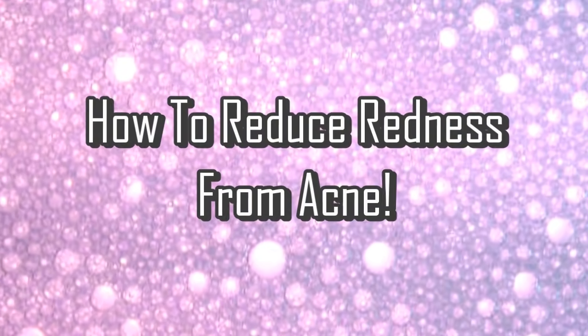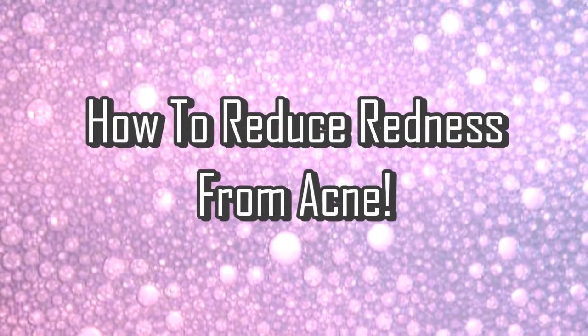Hey guys, it's Jess here, and today I really want to talk about something which is highly requested: how to reduce the redness that you get on your face from active acne. I am having a terrific breakout right now, which is perfect, so I thought this would be a great time to show you three different ways to reduce redness — two of which are pretty much instant, and one which is long term.